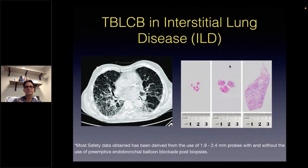The use of cryoprobe for lung biopsies isn't novel and we have learned a lot about its application in the ILD population over the past decade. Obtaining larger representative tissue specimens for better architecture for pathological evaluation is what has encouraged its use in this particular patient population. Most safety data obtained has been derived from the use of the older cryoprobes, which range between 1.9 to 2.4 millimeters, implementing a preemptive endobronchial balloon blockade strategy after biopsies in some of these studies.